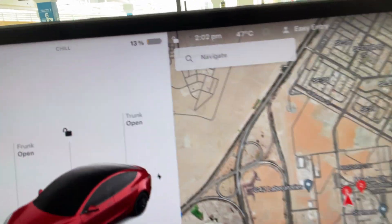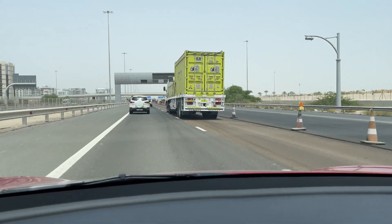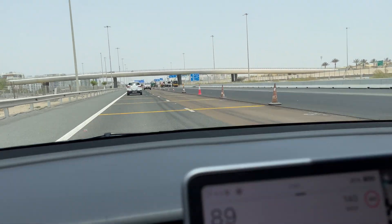I just got to the Masdar City supercharger at the City Centre Mall. I'm now at 13% — lower than expected — due to all the detouring and construction happening on the main road. I was supposed to arrive with around 20% or so, but the detour cost me more charge. Hopefully I get a good 250 kilowatt charging speed.